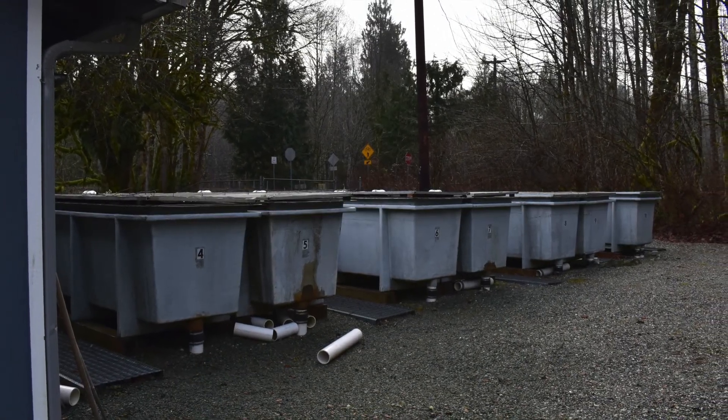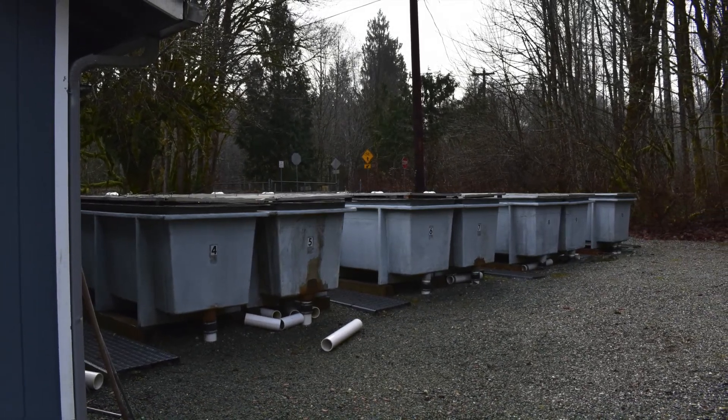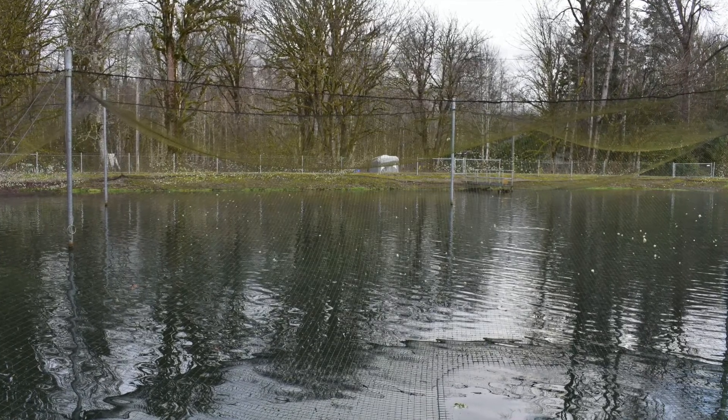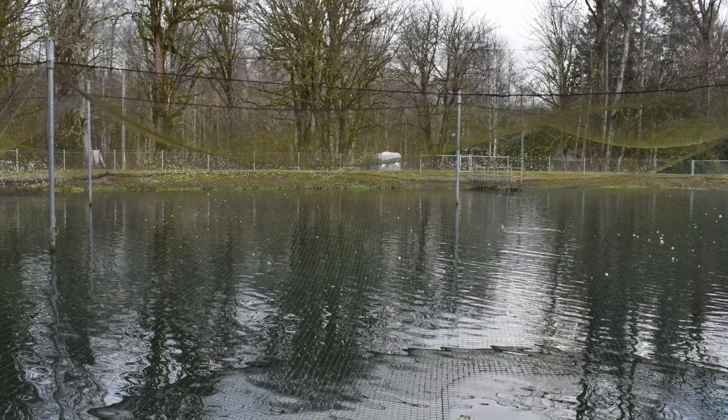After the fish reach fingerling status, they are placed into these tanks to further grow. When they become smolts, they are put into earthen ponds such as this one until they are ready to go out to the ocean.